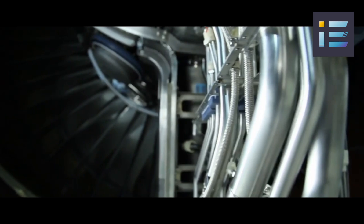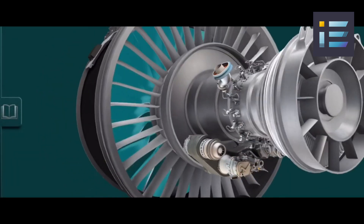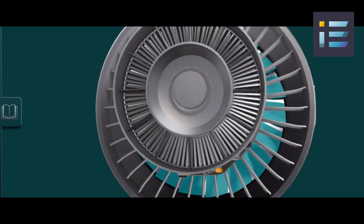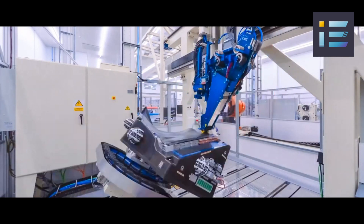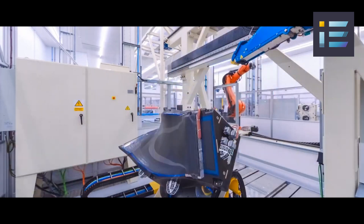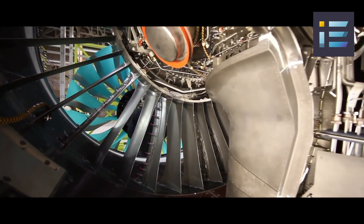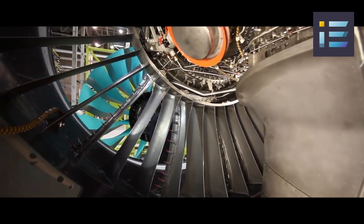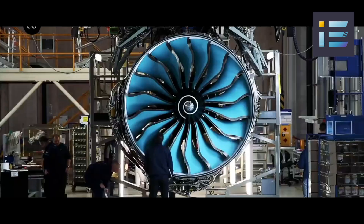Additionally, the engine features a power gearbox connecting the fan to the low-pressure turbine, enabling optimal performance and efficiency by allowing these components to rotate at different speeds. Another remarkable aspect of the UltraFan is the use of carbon-titanium fan blades, which are both lighter and stronger than traditional metal blades. These blades, made from a composite material of carbon fibers embedded in a titanium matrix, can withstand higher loads and temperatures, as well as resist erosion and fatigue.